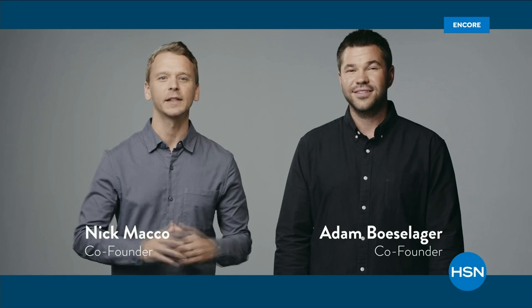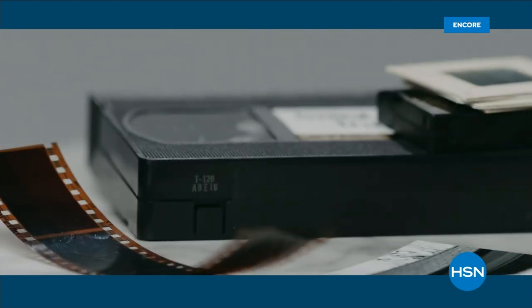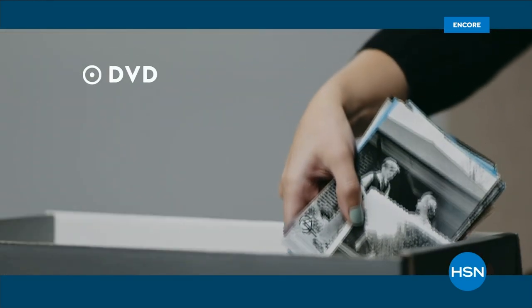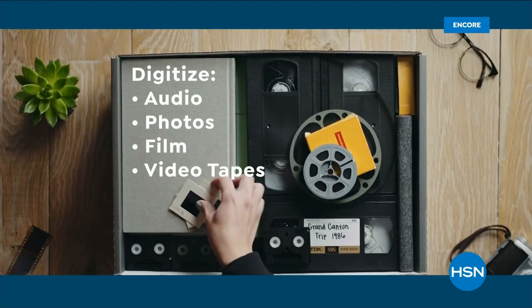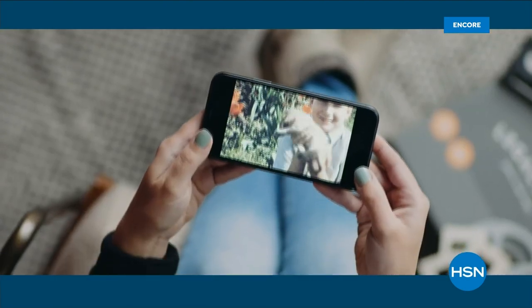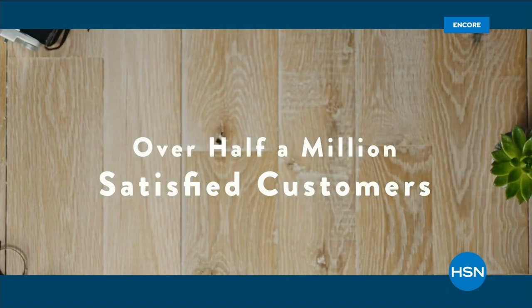Ten years ago, we started Legacy Box. If you're like us, you have a box of old videotapes, film reels, and photos just degrading away in your closet. Legacy Box saves these memories by professionally digitizing them onto DVD, thumb drive, or the cloud. Load your Legacy Box with your media and you get back your originals and new digitized copies. Legacy Box is simple and safe with over half a million satisfied customers.